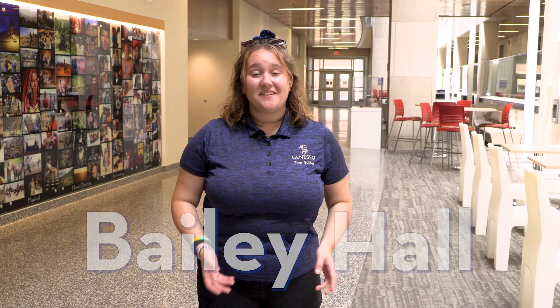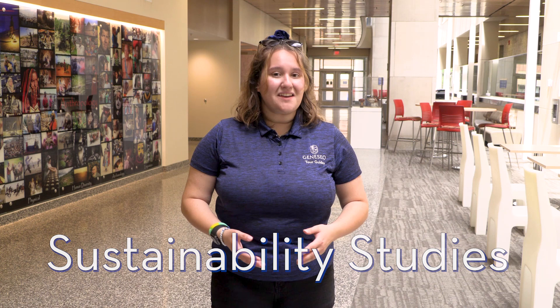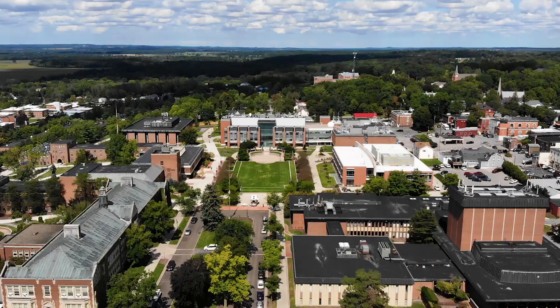Welcome to Bailey Hall. This is where we house most of our social science programs here at Geneseo. That includes Psychology, Sociology, Anthropology, and Geography. We also house our Sociomedical Sciences program here, as well as our brand new Sustainability major. Inside of Bailey, we have tons of study spaces here in the Atrium. We also have lab spaces downstairs for supervised research for our students.